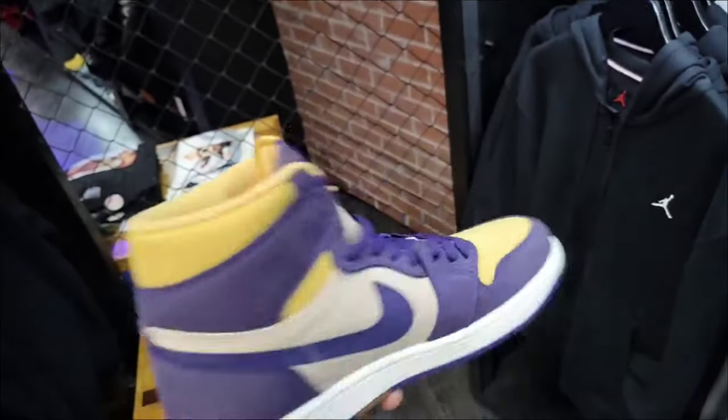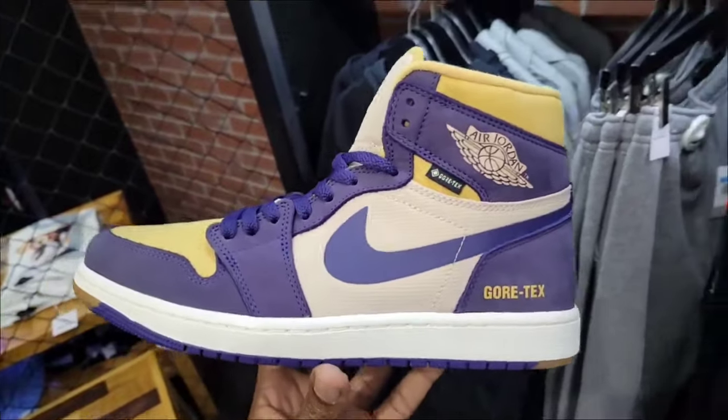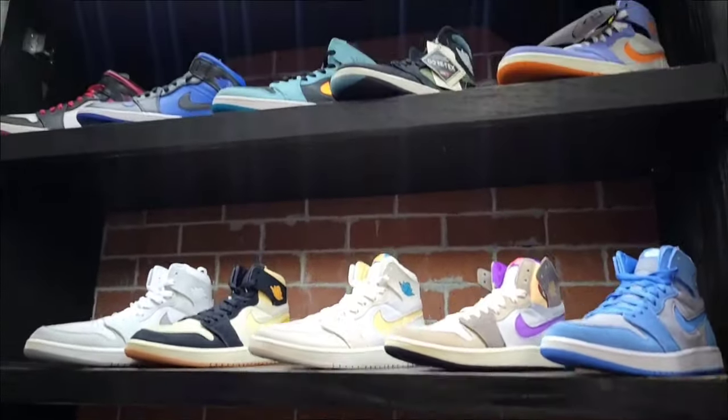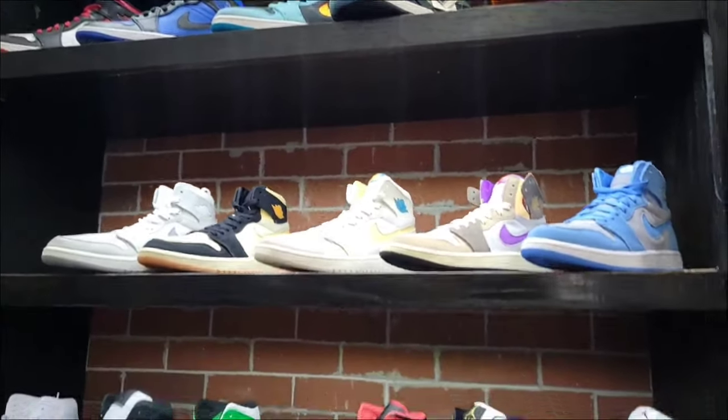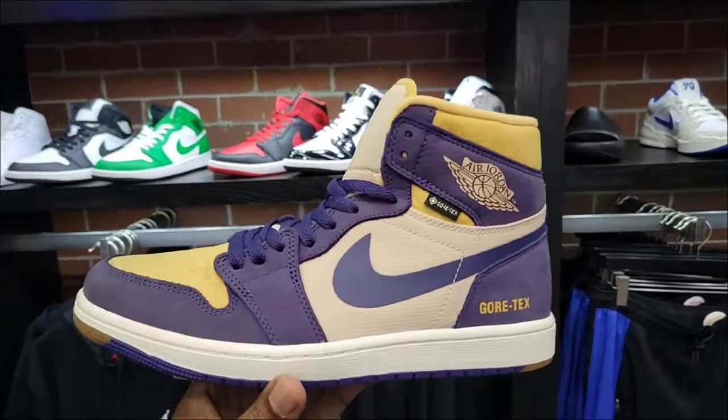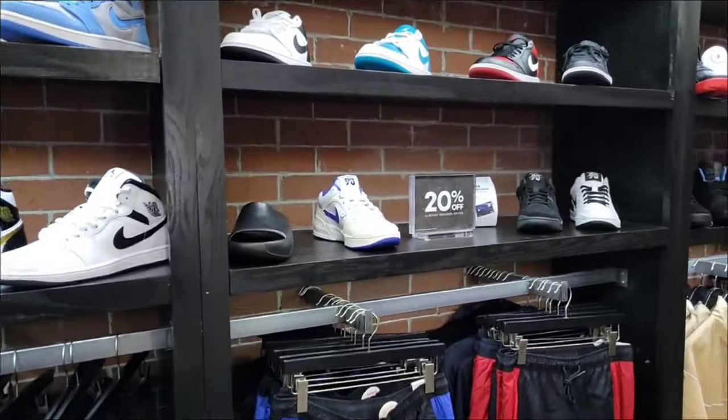This is another one of those Gore-Tex colorways — they still have them here with a pretty good size run left. A lot of these ones we've seen also — Jordan Mids, Jordan Comforts as well. They got you covered with a variety of Jordans and colorways. You can take 20% off of these as well.